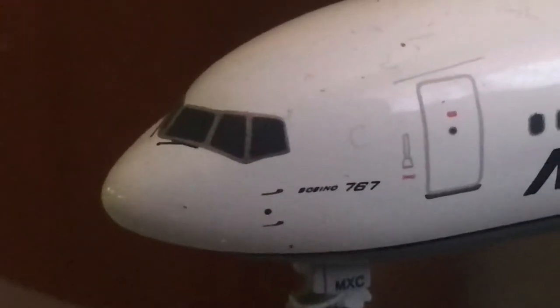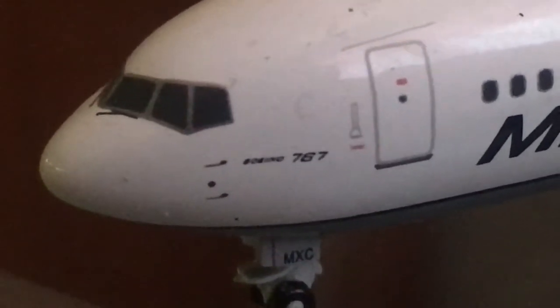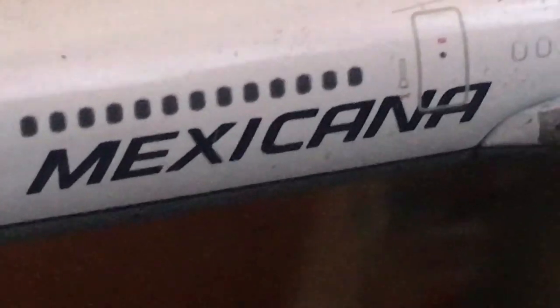This is my model 767. The registration on the front landing gear is MXC. We have the door, the windows, and the Mexicana logo.